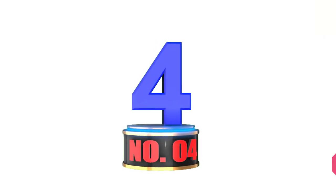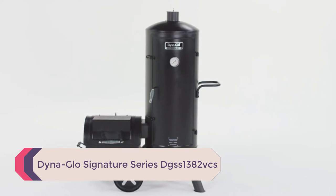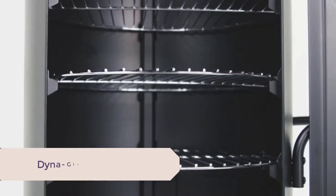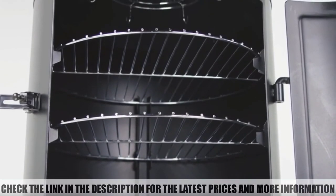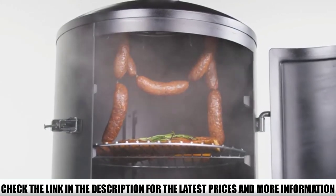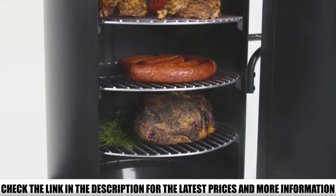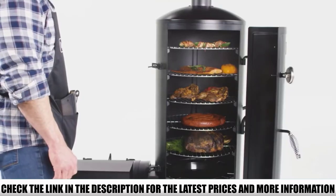Number 4: DynaGlo Signature Series DGSS 1382 VCS. This is the best vertical charcoal smoker, and we liked it. When it comes to the best charcoal smokers in 2022, the DynaGlo vertical charcoal smoker appears in many reviews — and we are no different, gaining more than 95% of what we anticipated from it.